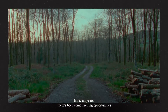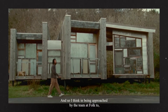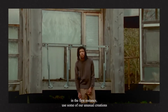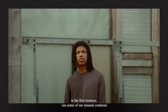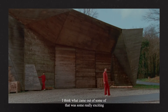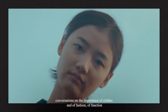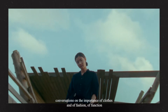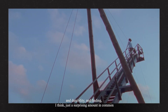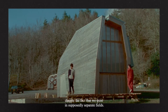In recent years, there's been some exciting opportunities to broaden our engagement with the site. Being approached by the team at Folk to use some of our unusual creations as a kind of scene and context led to some really exciting conversations on the importance of clothes and fashion, of function and durability — finding a surprising amount in common, despite the fact that we exist in supposedly separate fields.